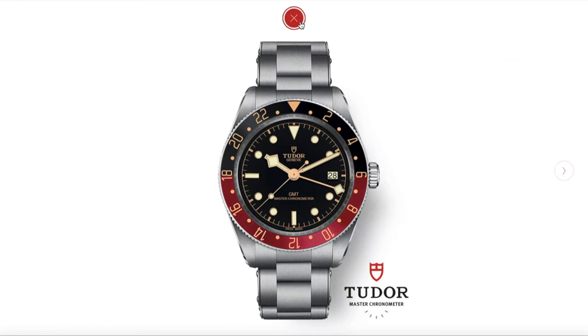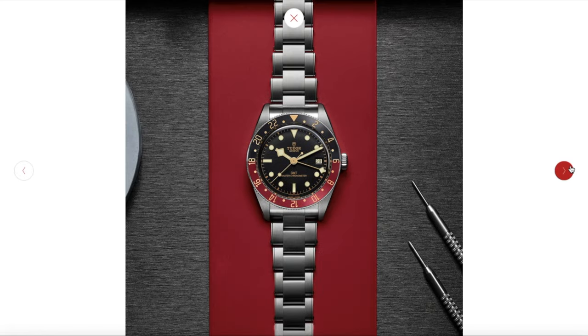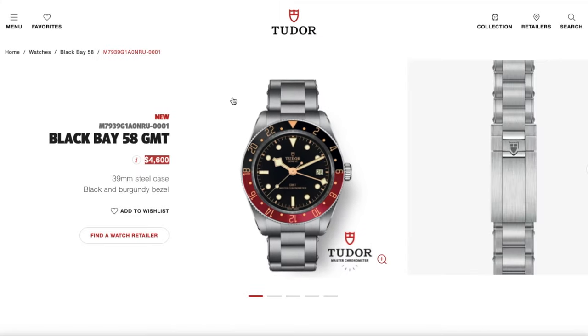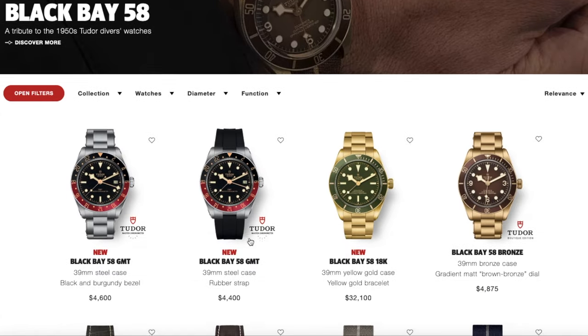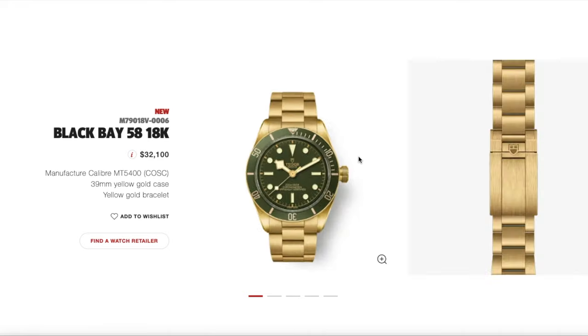You get a choice of bracelet: the oyster-style riveted bracelet or a jubilee, which I think a lot of people are going to choose. You also get a nice 39mm case size. I think the pricing is pretty fair — for a luxury GMT, I definitely consider Tudor a luxury brand now.